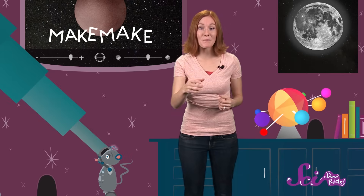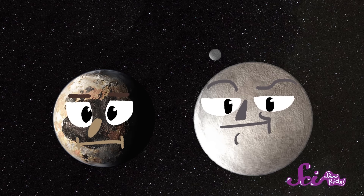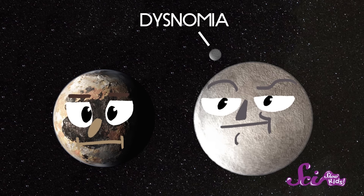Look how pretty it is! Next up is Eris. Eris is the biggest dwarf planet in the solar system. It's just a little bit bigger than Pluto, and it even has its own tiny moon.